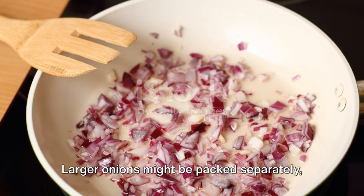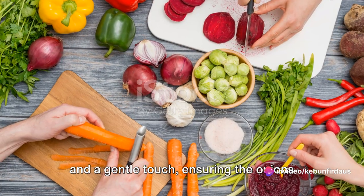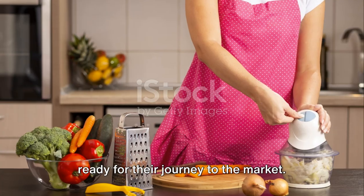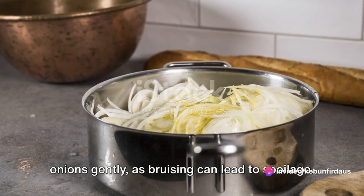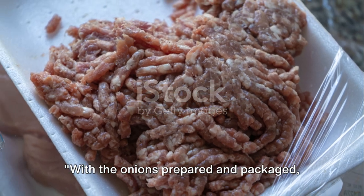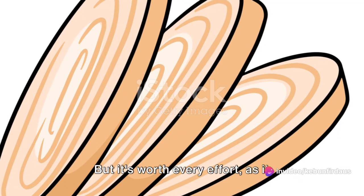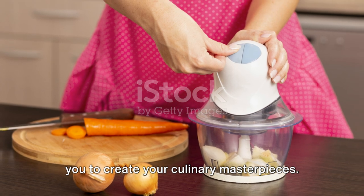Larger onions might be packed separately, while smaller ones are usually grouped together. This step requires a keen eye for detail and a gentle touch, ensuring the onions are packed securely without causing any damage. The final step is transportation: the packed onions are loaded onto trucks, ready for their journey to the market. Care is taken to load and unload the onions gently, as bruising can lead to spoilage. The trucks are kept cool and well-ventilated to maintain the onions' freshness during transit, ensuring the best quality purple onions make it to your kitchen.